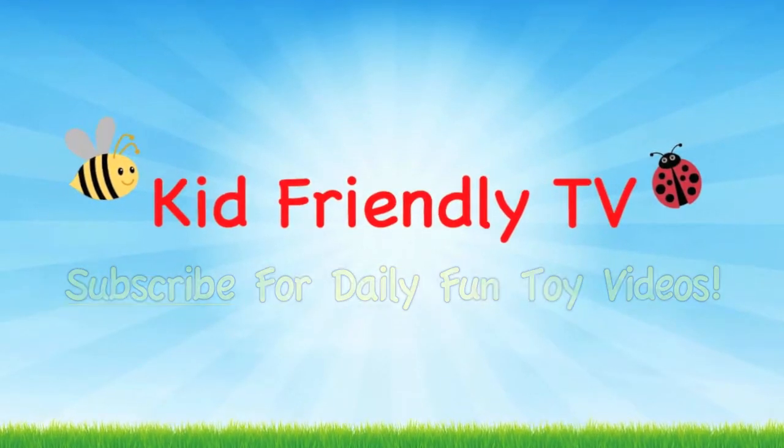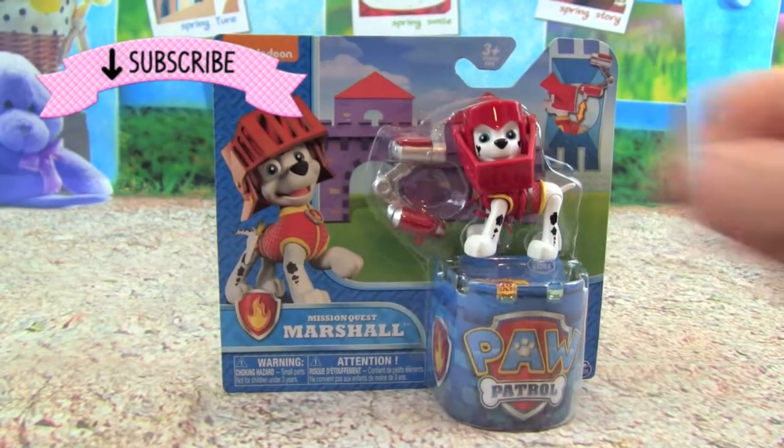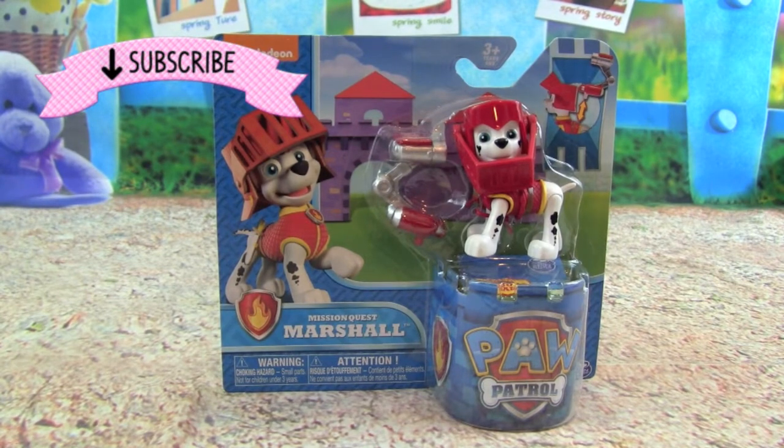Kid Friendly TV. Hey guys, it's Whitney and Pete from Kid Friendly TV, and today we are really excited.